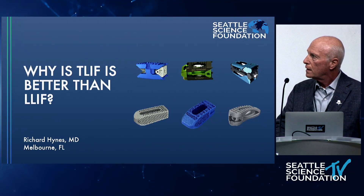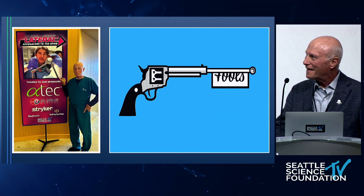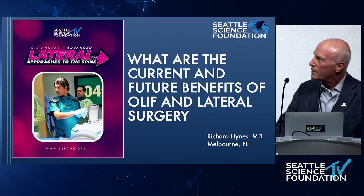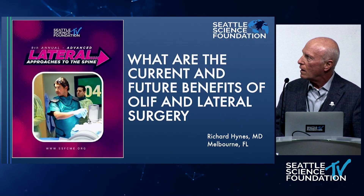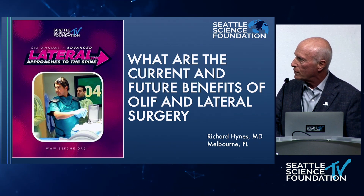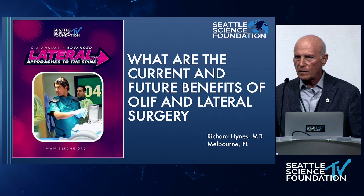Why is TLIF better than lateral? The actual talk is: what are the current and future benefits of OLIF and lateral surgery? I'd like to talk about really where it's going, not where it's been.